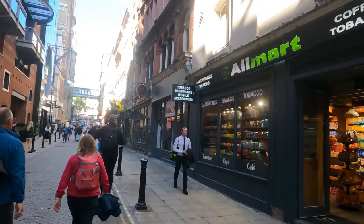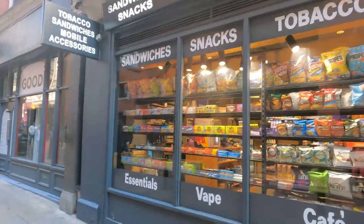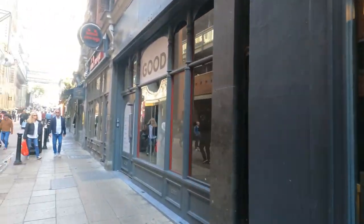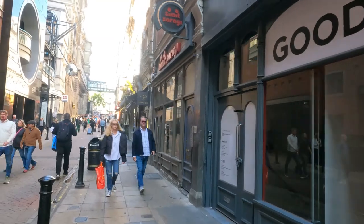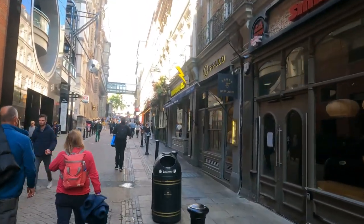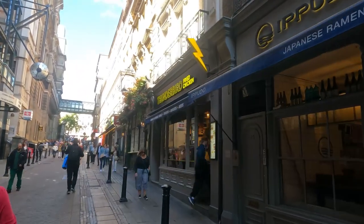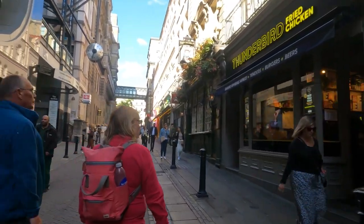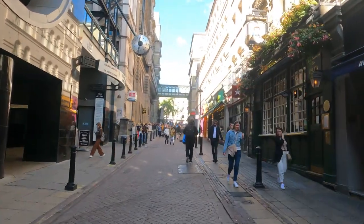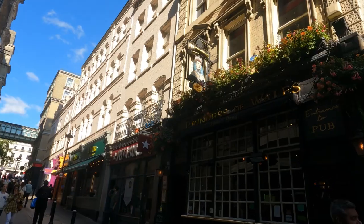You can see lots of shops around selling snacks for hungry tourists, a few restaurants, a ramen bar, Japanese ramen, fried chicken — and the Princess of Wales pub.